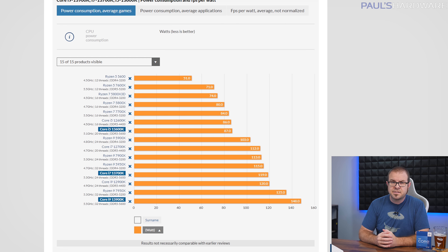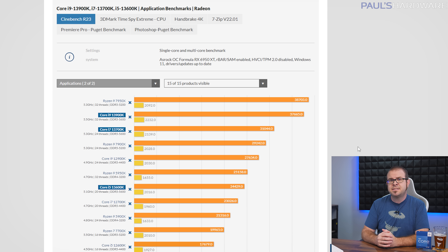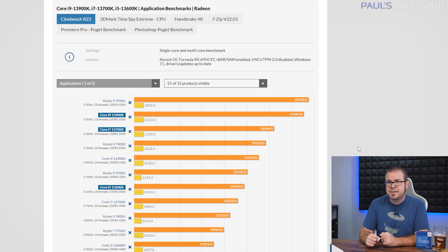Fortunately, the 13700K and 13600K are much more reasonable in terms of power draw and temperatures, while still maintaining a measurable 10% or so lead in CPU-limited game tests, although they still can't match AMD's 7700X or 7600X when it comes to efficiency. This results in a genuinely difficult decision: pure performance builders will likely lean towards Intel's 13900K despite the heat and power draw, mid-budget gamers may eye the 13600K's balance of gaming performance and compute chops, and anyone optimizing for power efficiency or long-term upgrades might invest in the AM5 platform. And some gamers are just grabbing a 5800X 3D instead.